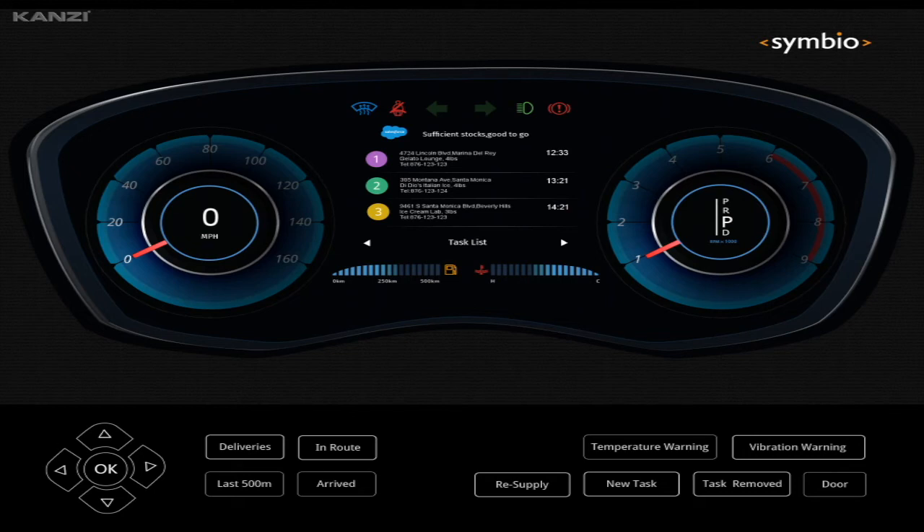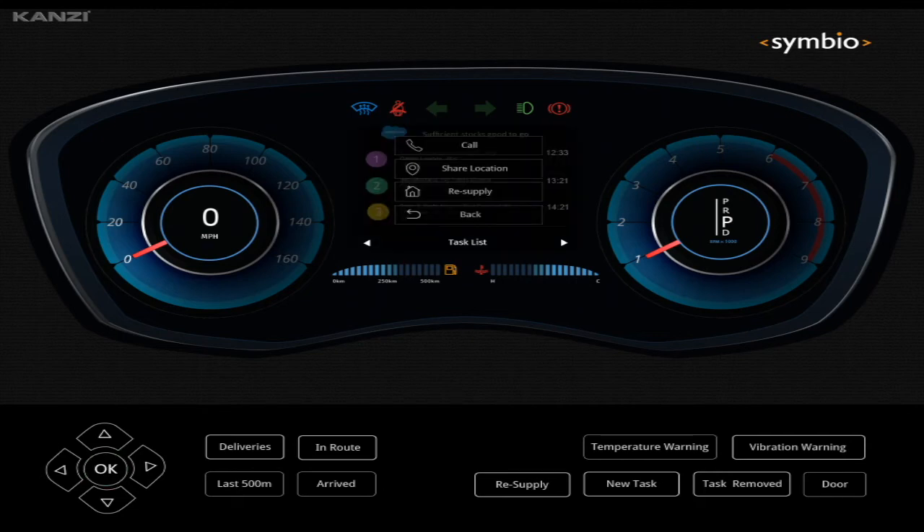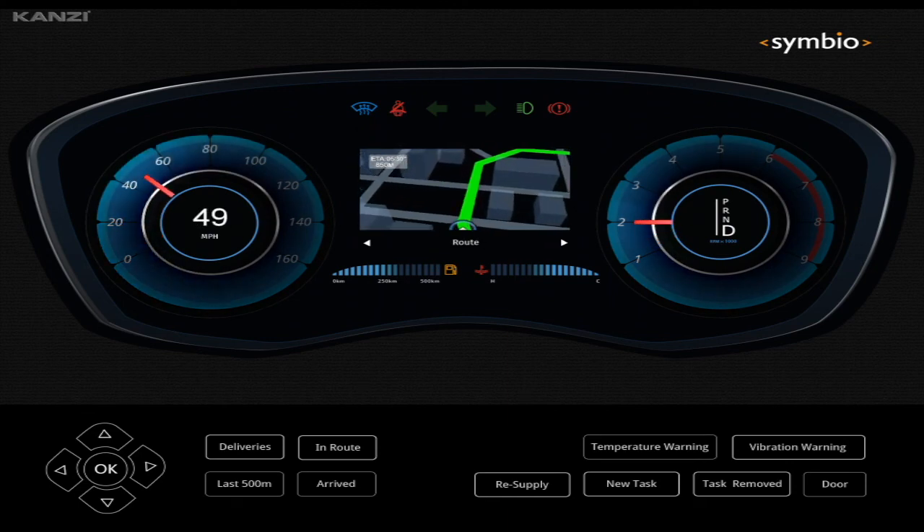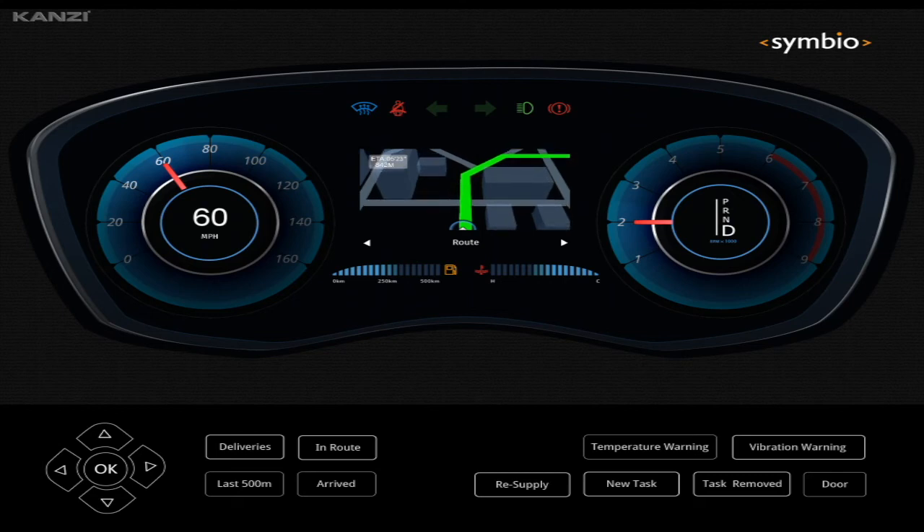In this instance, the driver enters the vehicle and they have the ability to, with either voice or steering wheel control, access their tasks for the day. They can select a task which has been driven by either your CRM or your ERP system. They can choose many tasks — they can call, they can share their location, they can select the map, which would be a core integration with any one of the standard mapping agencies.